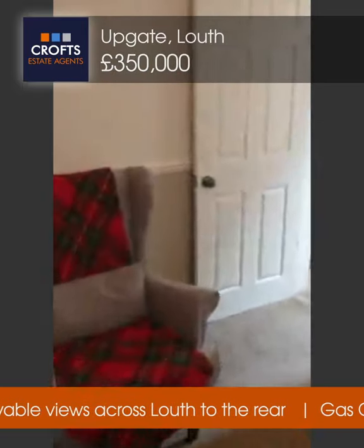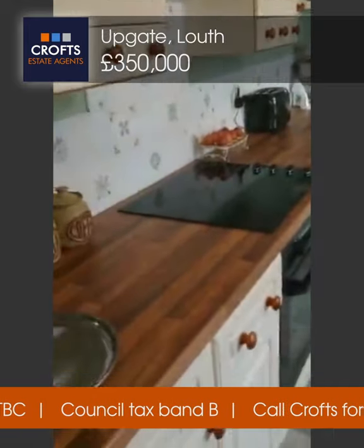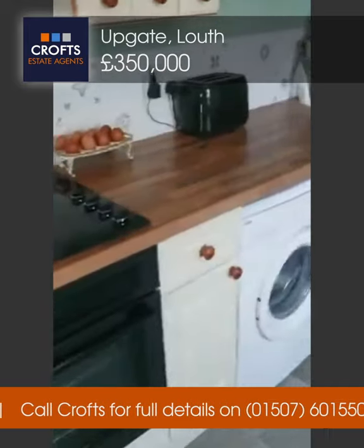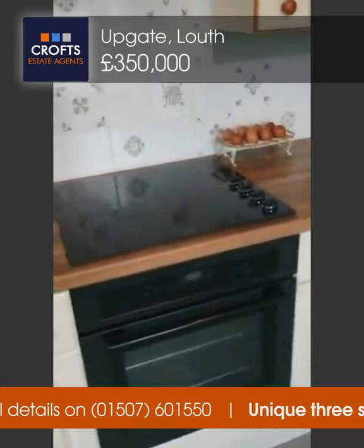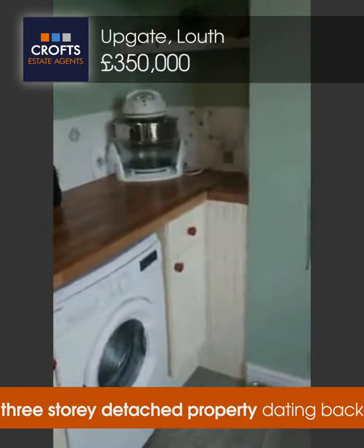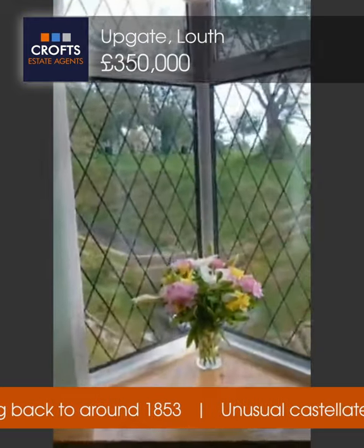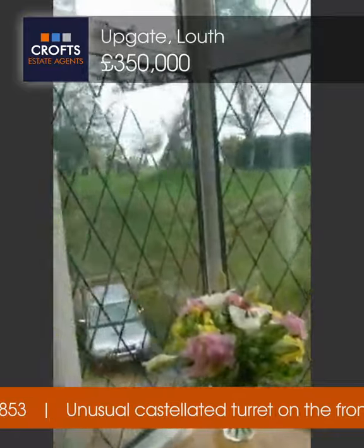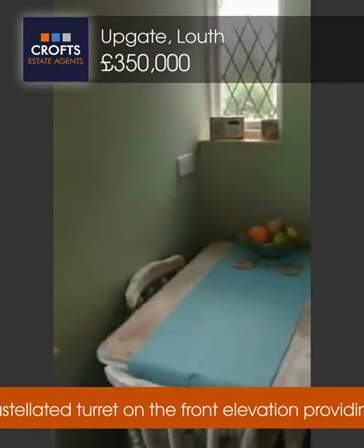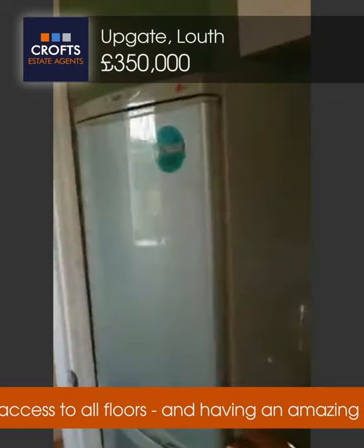Back through the living room and to the left takes you into the kitchen area itself. It's a breakfast kitchen, fitted with a range of wall and base units. You've got your built-in oven, four-ring electric hob and plumbing for the washing machine. Sink there, window to the rear overlooking the garden and Louth cemetery behind. Space for a table and chairs and ample storage in here.